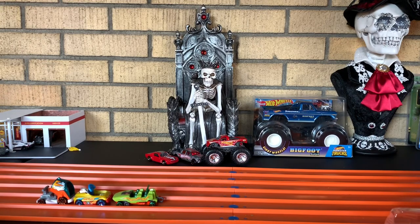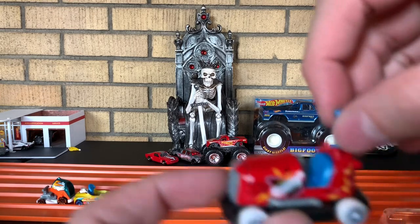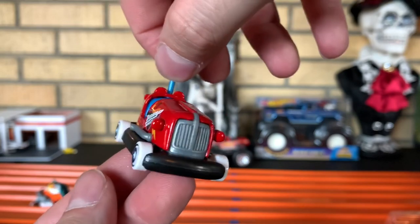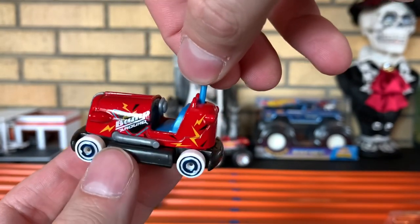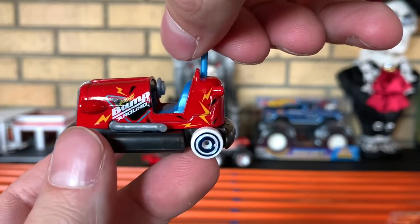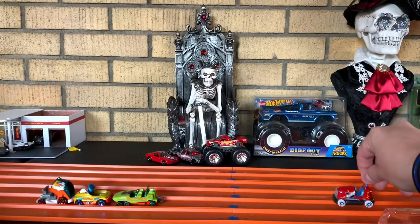Next up, we have Bump Around. Bump Around is definitely what it sounds like — it is a little bumper car with exhaust pipes. It's pretty sweet. Got Bump Around there on the side.